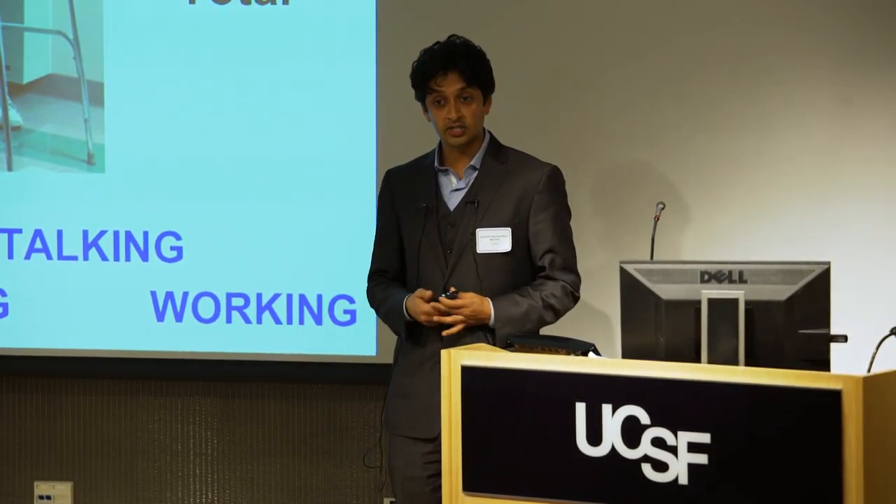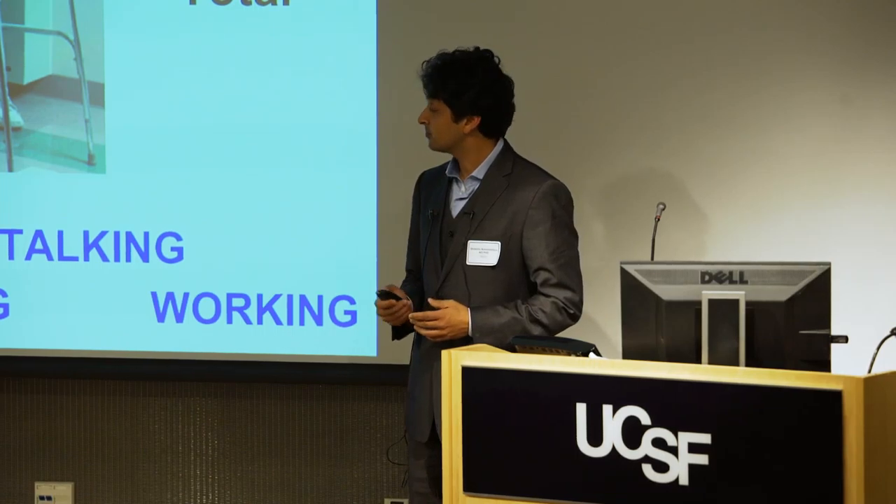They affect basic functions of daily living. We're developing a new solution for this problem.